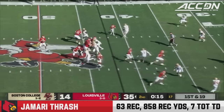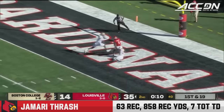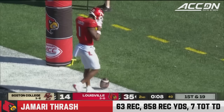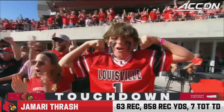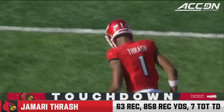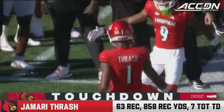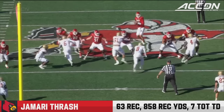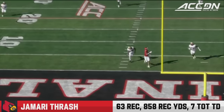Coleman in motion. Plummer with time, got a clean pocket, fires well down the field. He's got him — it's Thrash, touchdown, Jamari Thrash. We were just talking about how they hadn't gone to him for a big play, and you see it right there — they dial it up. A 42-yard pitch and catch from Plummer to Thrash for a touchdown. Jamari Thrash just uses his speed and takes care of business.